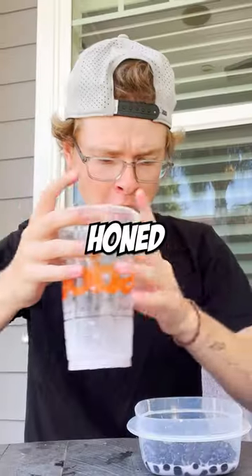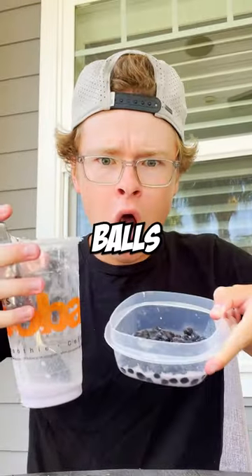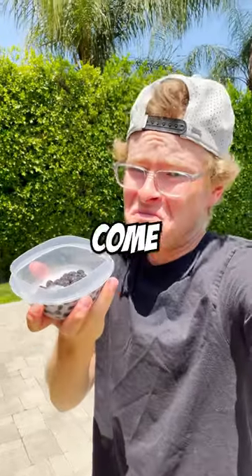35 balls counted. I had to dial in even harder so I wouldn't lose count. I honed my skills in counting boba balls and discovered that 72 balls come in a boba tea.